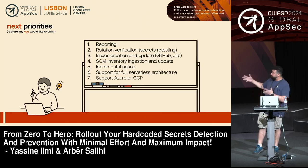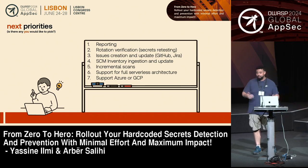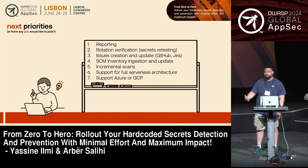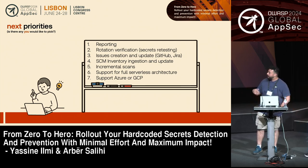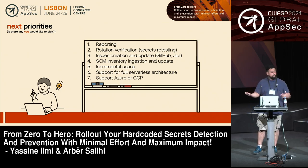We have some next priorities, and maybe some of you can help us reach them. On the reporting side, if you're a SQL wizard, Power BI wizard, or open-source BI tool wizard, please let us know — happy to have you help build those dashboards. There's also the rotation piece and issue creation scripts we're working on. If you have ideas to support new systems, please let us know. We also have an SCM inventory piece, incremental scans, and support for new cloud platforms on the roadmap.